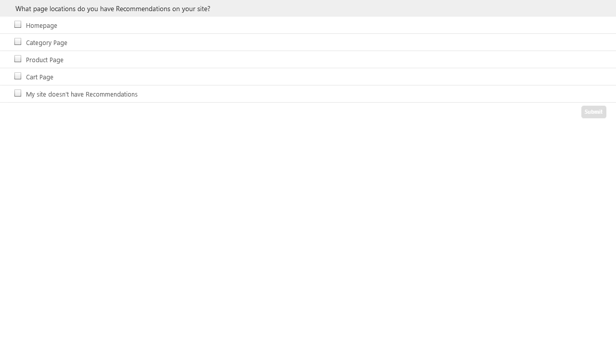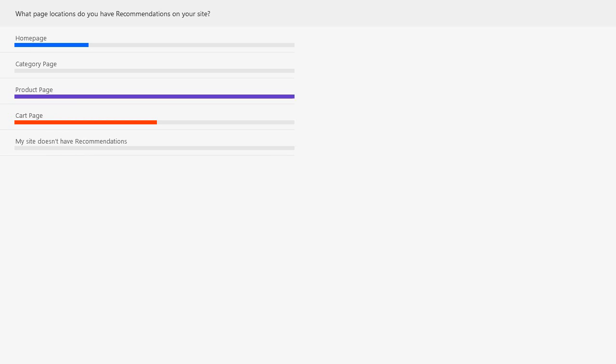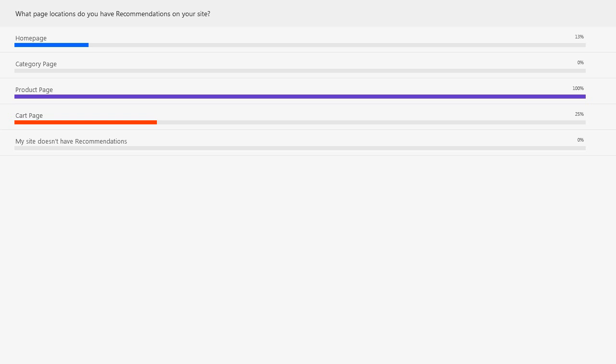So the poll results show 100% on the product page, 12.5% on the home page, and 25% on the cart page. It looks like everybody here does have recommendations, so that's great.